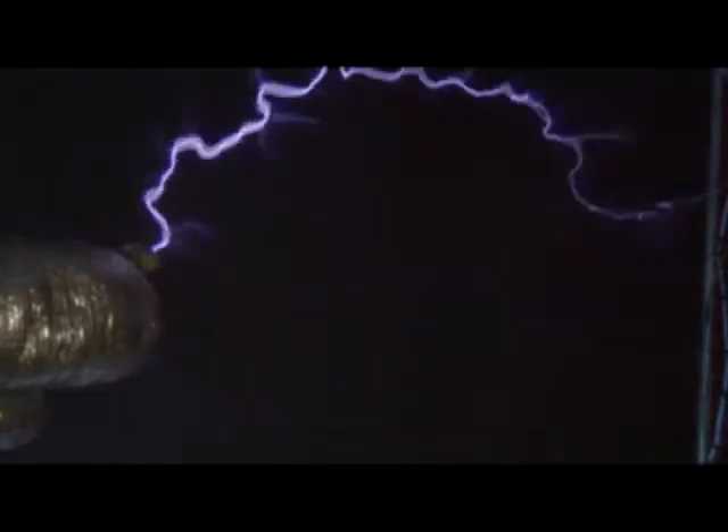What you are watching is a lightning bolt generated not from the sky, but from a man-made device known as a Tesla coil. This particular Tesla coil was created by a few like-minded individuals and friends in the Burwick area, who were kind enough to show off their hard work and knowledge.